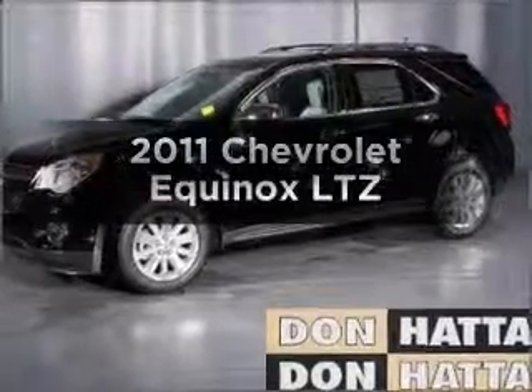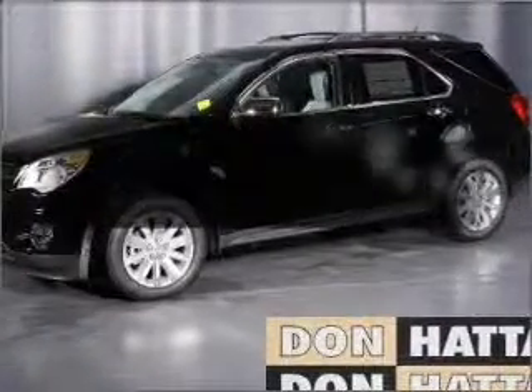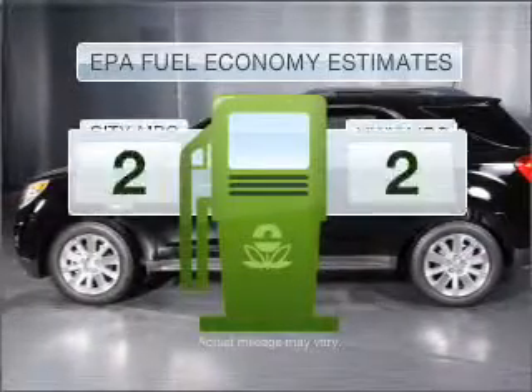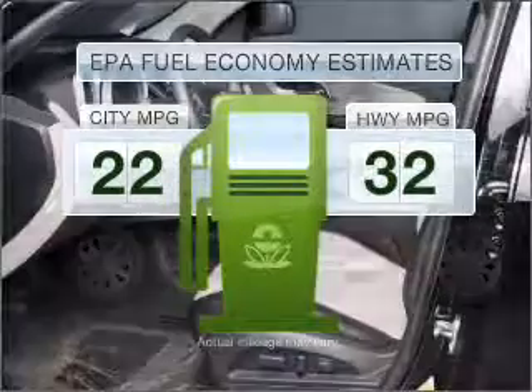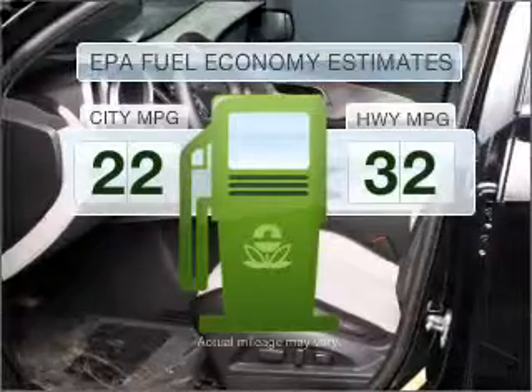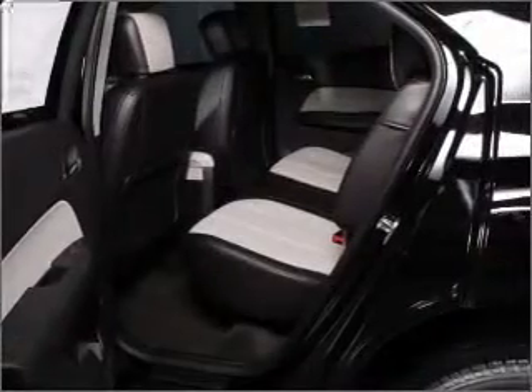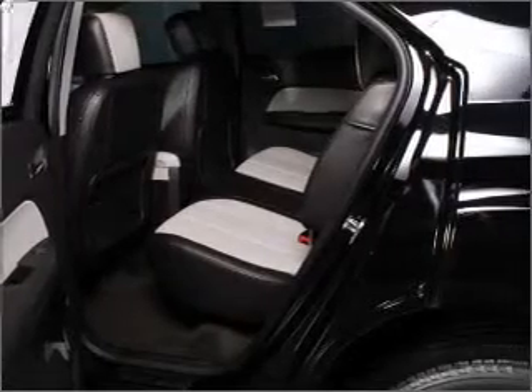Presenting the 2011 Chevrolet Equinox. If you're looking for an automobile with great attributes, look no further. Save your money — make less trips to the gas station when driving this fuel-efficient vehicle with an efficient four-cylinder engine that responds smoothly to its six-speed automatic transmission.